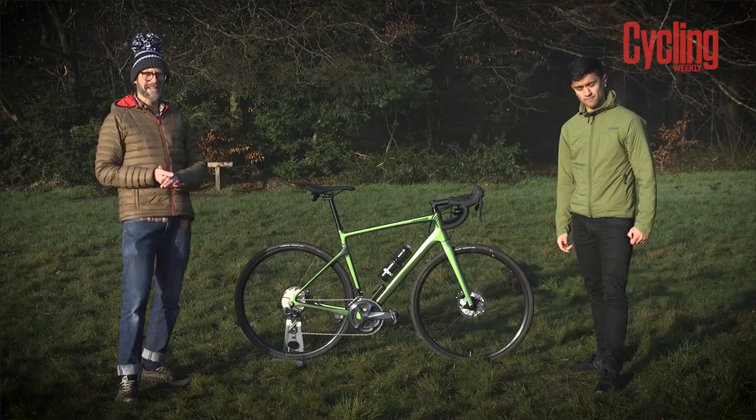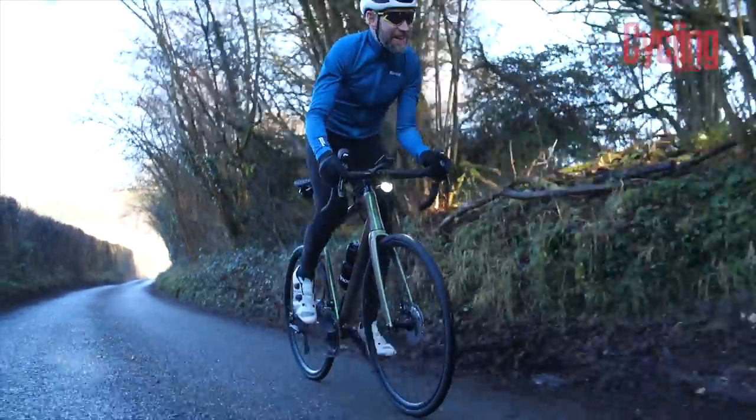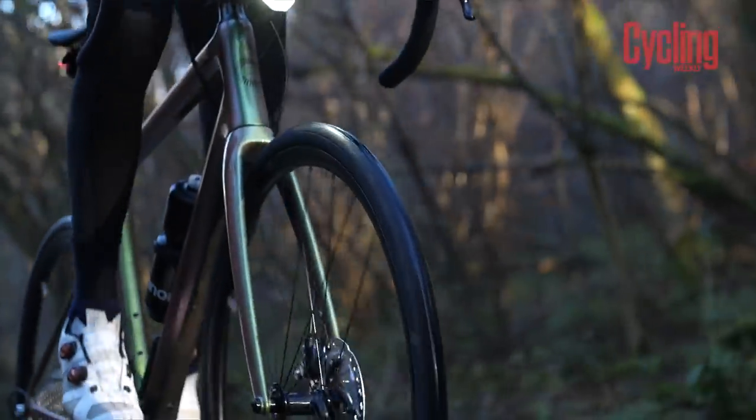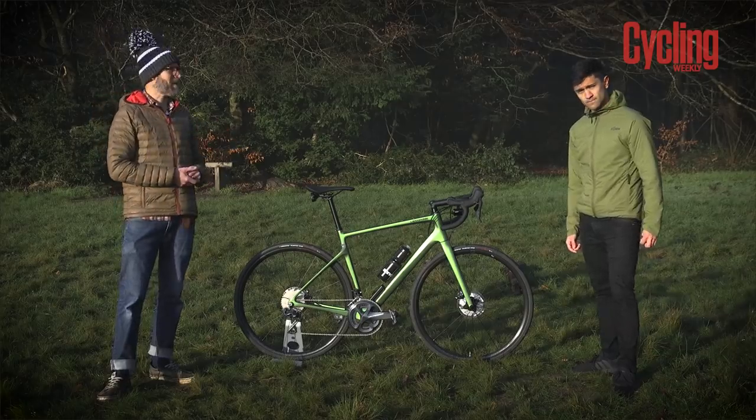Cannondale say the new Synapse Carbon is intended to take road cycling right up to the edge of the gravel world. Tyre clearance gives you space for 35mm tyres — this model comes with 30s — and there are mudguard eyelets providing enough clearance for 30mm tyres with mudguards fitted.